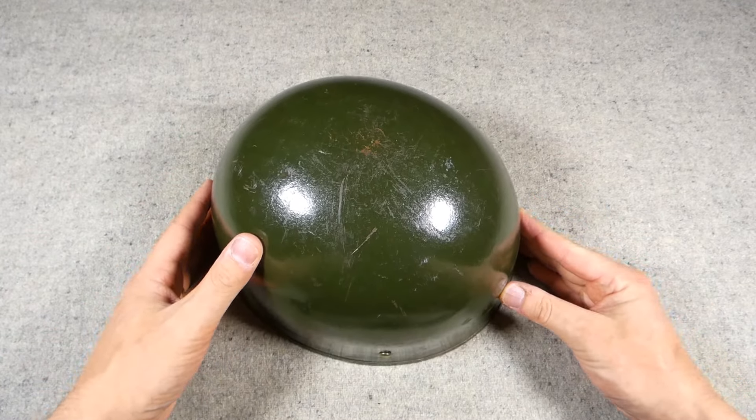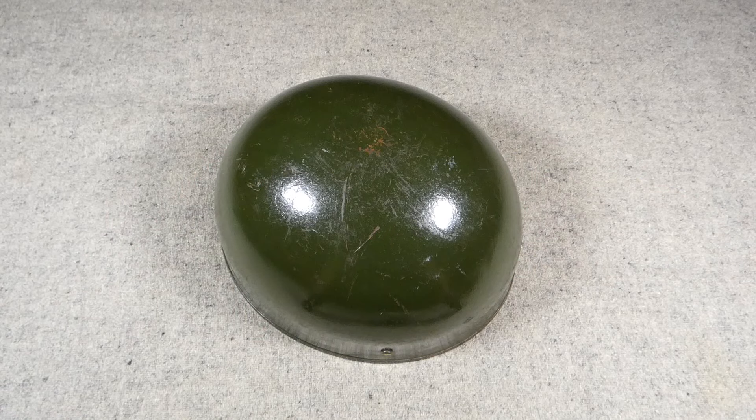I thought in a video it's sometimes a little easier to see these details than in photographs. These helmets are well documented — there are good books and plenty of information publicly available online. But having a look at one of these in video, examining the liner and so forth, is hopefully interesting. For those familiar with these, this is no new information, but hopefully it's been interesting regardless. There it is — the Helmet Steel Airborne Troops Mark II. They got it right in 1944 and it remained in service right through into the 1970s.